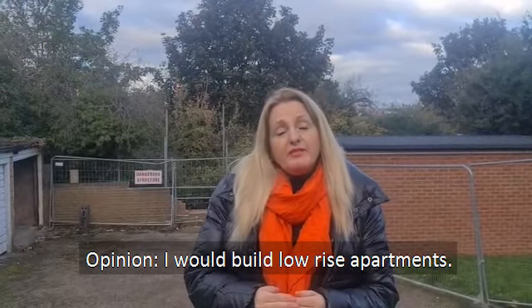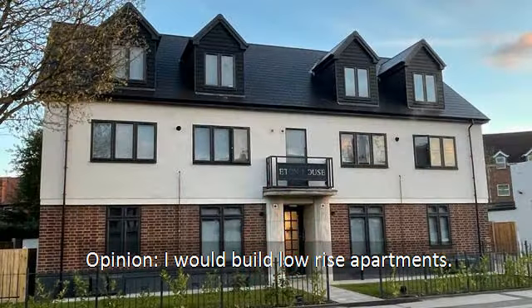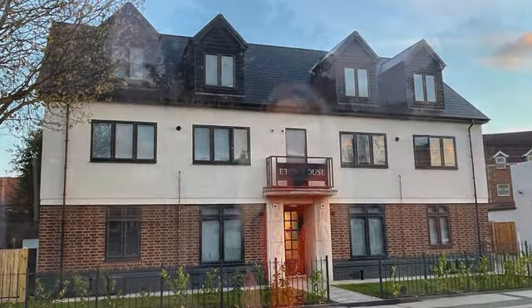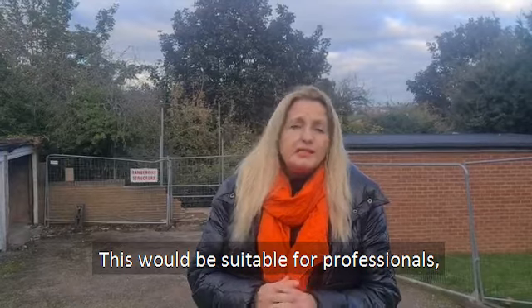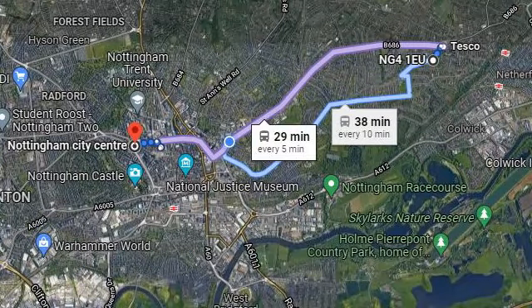Personally, if it was me that was developing this site, I'd potentially look into building low-rise apartments that would be suitable really for professionals. As I say, the links into the city centre are really, really good. And I think if you did them to a nice standard, you could potentially get six, maybe eight apartments on this site.